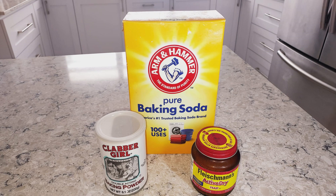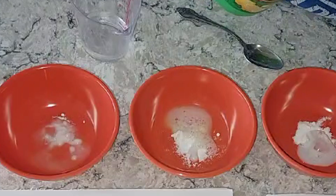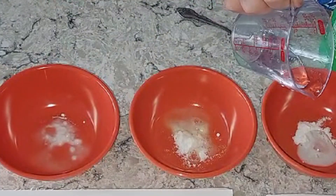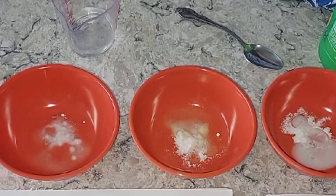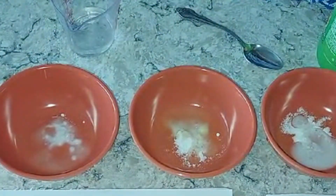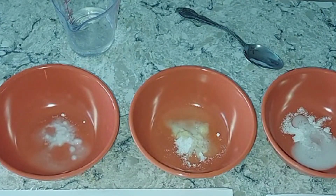Leavening agents are really important in our baking because they cause our baked goods to rise. I've done a little experiment and there are three bowls here. The one on the left is baking soda with water, and the one in the middle is baking soda with lemon juice. Baking soda requires an acid to work, and as you can see, it foams up the instant the acid hits it and releases CO2. The third bowl on the right is baking powder, which has a built-in acid. All it needs is water, and you can see it worked — it's foaming, so our goods will rise.